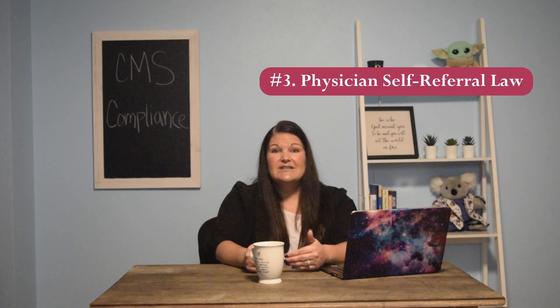The third thing is physician self-referral law. The referral laws can provide a little bit of gray area. Again, I would consult an attorney who specializes in Medicare law and healthcare law. If you are partnering with people, joining a private partnership, or you're not sure if you're violating anything, make sure you're looking further into this to cover your liability and avoid innocently violating any of these laws.